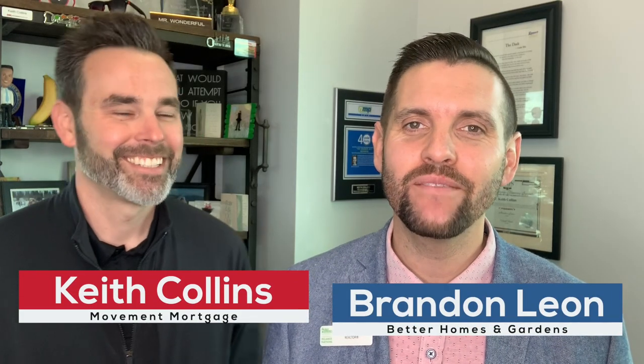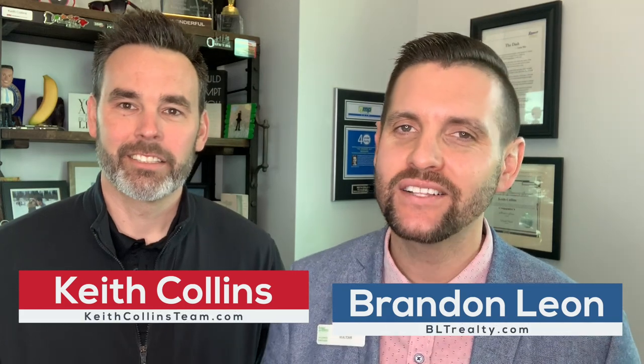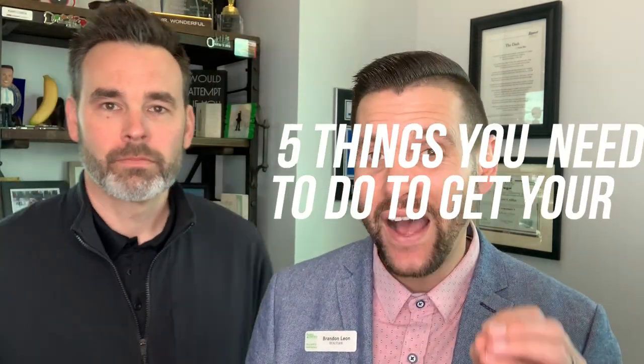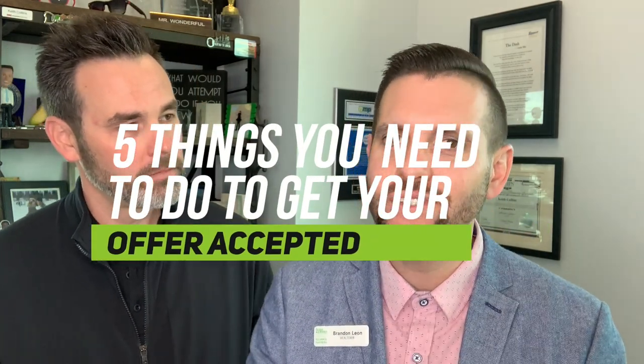Hello everyone, this is Brandon Leon, Better Homes and Gardens. I'm here with Keith Collins of Movement Mortgage. Today in this video, we're going to talk about the five things that you need to do to get your offer accepted. So let's go ahead and get started.